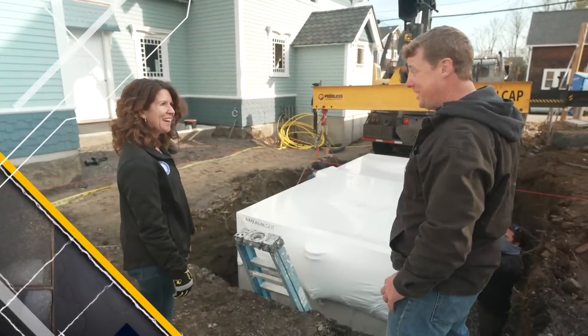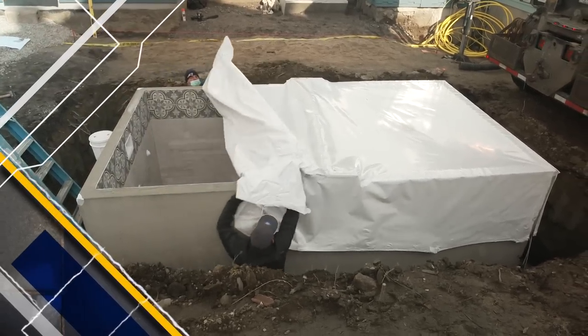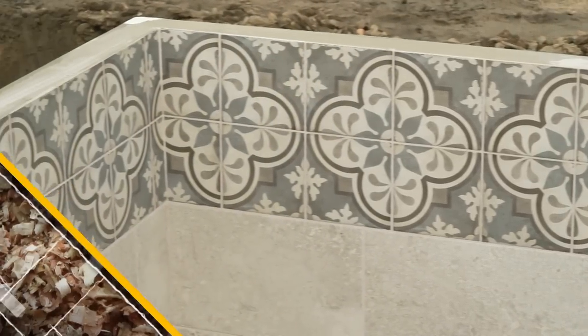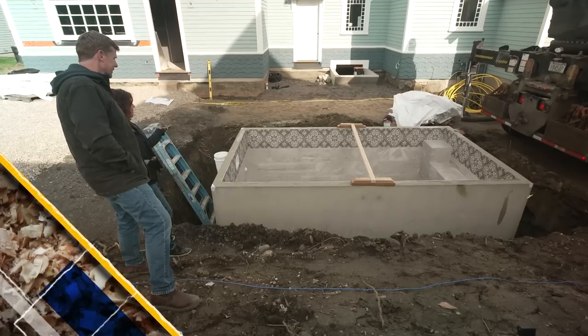Should we unwrap it and see what's inside? Yes, we should unwrap it. Okay, let's do it. I don't get to unwrap pools very often. It's very satisfying, too, to just sort of unwrap some plastic and have a finished pool, basically. Instant pool, right?